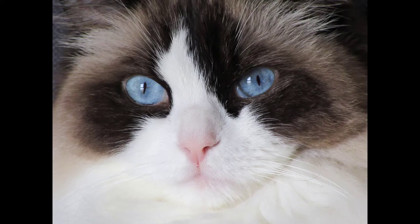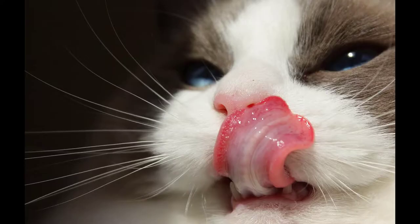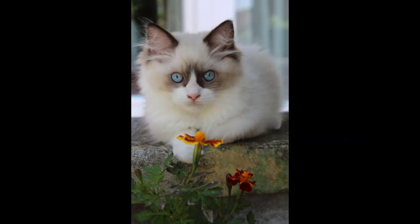The coat of Ragdoll cats appears in four different patterns — pointed, mitted, bicolor, and lynx — each coming in colors including blue, seal, chocolate, red, lilac, and cream. They shed their shiny hair in several seasons. The ears and tail of Ragdoll cats have dark markings. They weigh between 3.5 to 8 kilograms and have a mean lifespan of 14 years.